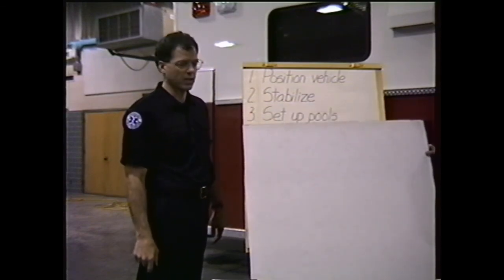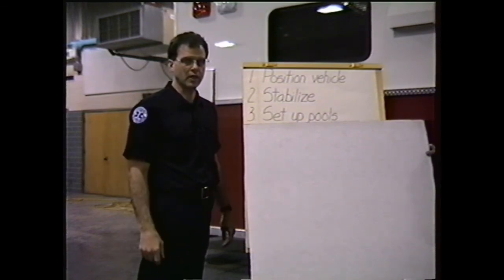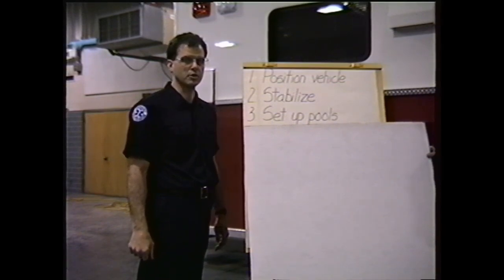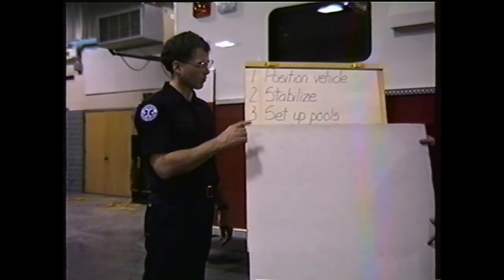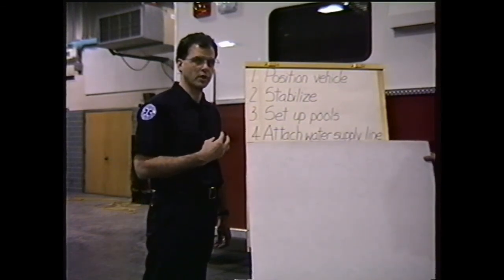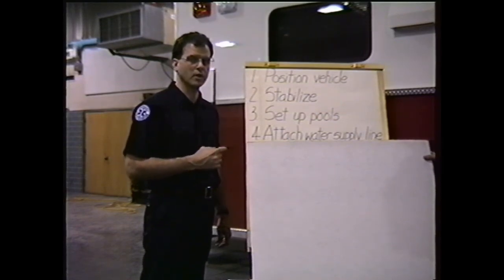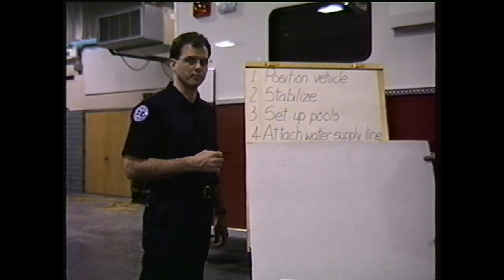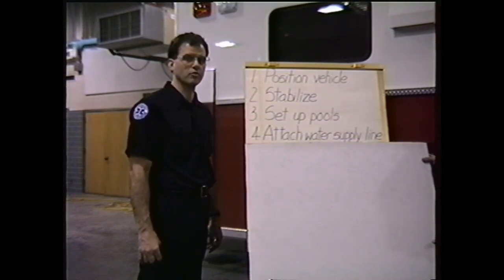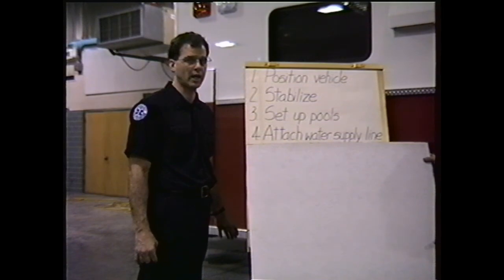Step three: set up your containment pools. Underneath the drain outlet on the street side of the vehicle, place the containment pools — three of which come with the vehicle — to contain any runoff from the shower areas. Step four: attach your water supply line. The front of the trailer has the only water intake, with a one-and-a-half-inch national standard thread connection. Prior to attaching the line, make sure the water supply has been flushed and you are only dealing with clean water. Remember, the underside of the unit is freeze protected, but the supply line to the water source will not be — take that into account in inclement weather.